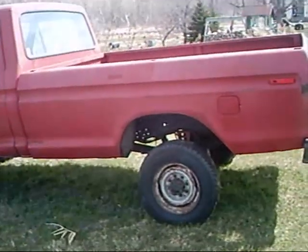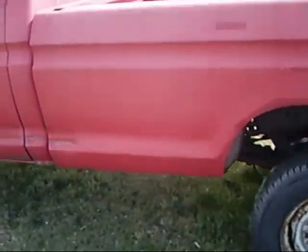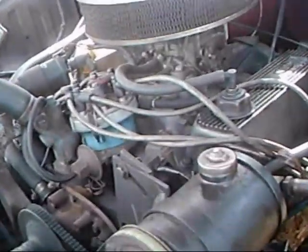I plan on actually driving this truck at some point. It's got a lift kit on it, so once it gets wheels and tires it'll be nice and high up in the air.